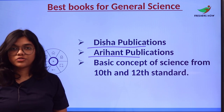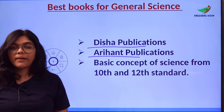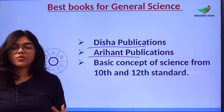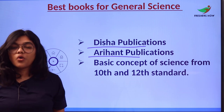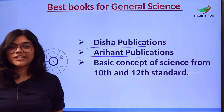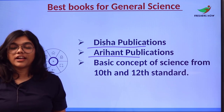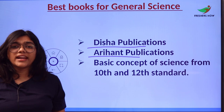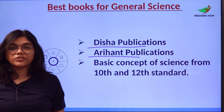Number two is Arihan Publications, which also stands as one of the most effective learning tools for General Science. Their books are authored by highly effective writers. Arihan Publications is cost-effective, and you can check out their website arihan publication.com to access books online, read blogs, articles, and explore numerous subject categories.